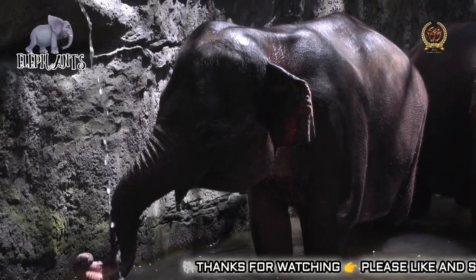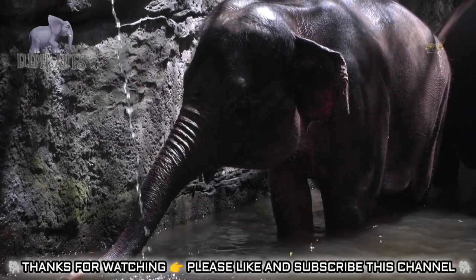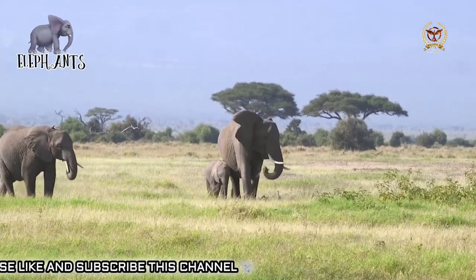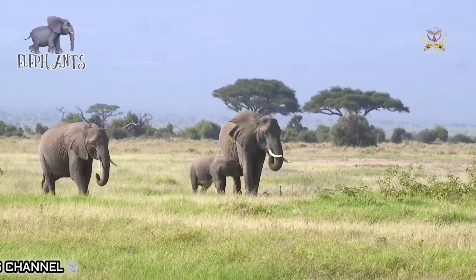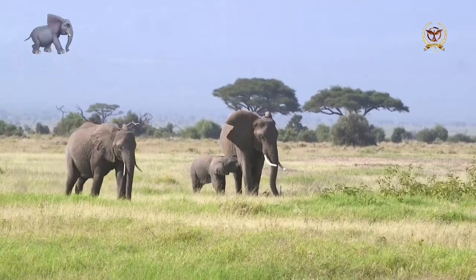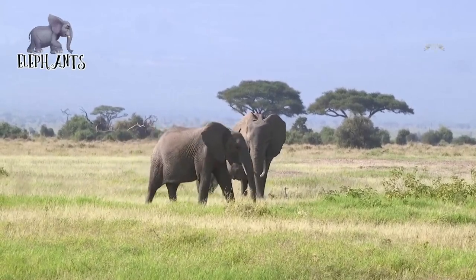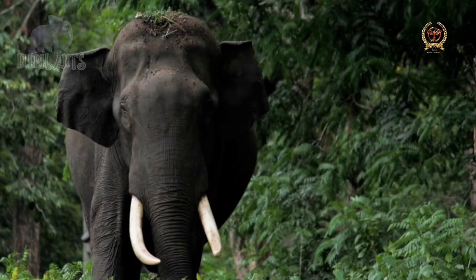During the early Pleistocene, elephants experienced a high rate of speciation. Loxodonta atlantica became the most common species in North and South Africa but was replaced by Elephas iolensis in the later Pleistocene. Elephants became new species in Asia, such as Elephas hysudricus and Elephas platycephalus. Mammuthus evolved into several species, including the famous woolly mammoth. Interbreeding appears to be common between elephant species, leading in some cases to species with three ancestral genetic components.